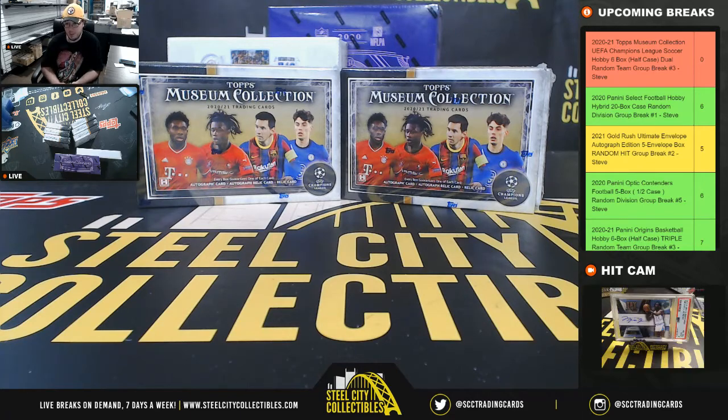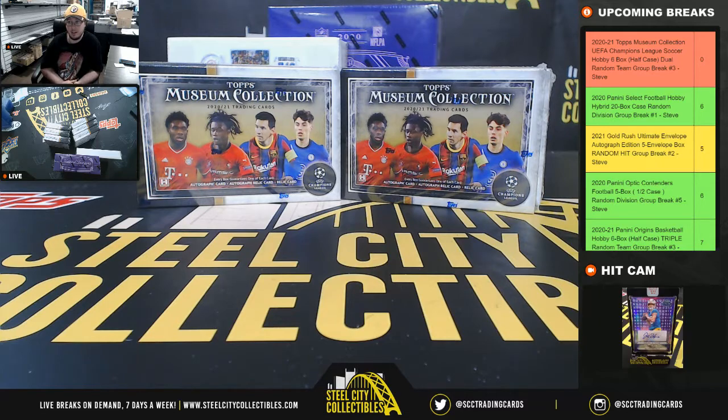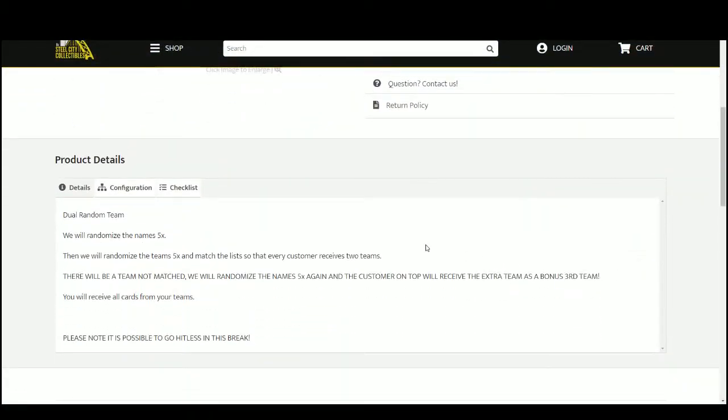Alright everybody, our next break is our 2020-21 Topps Museum Collection UEFA Champions League 6-box dual random team group break number 3. We'll jump over here to the dual random team break, so we'll randomize our spots 5 times, then the teams 5 times. There will be a team not matched up, so we're going to randomize all our names 5 more times, and the person who comes out on top will get that extra team as a bonus. You will receive all cards from your team.